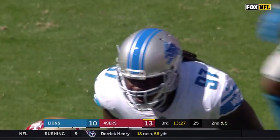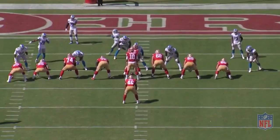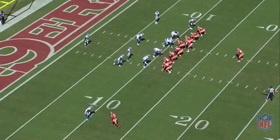Let's break it down. Down and distance: second and five on Detroit's 11. Time on the clock: 13:33 left in the third. This is the 49ers' first drive of the second half. The score is 49ers 13, Detroit 10. The 49ers are set up in a heavy 13 personnel unbalanced formation towards the wide side of the field — two tight ends George Kittle and Cole Wick on the left side, and one tight end Garrett Selleck on the right side. Dante Pettis is the sole wide receiver on the left side of the formation.